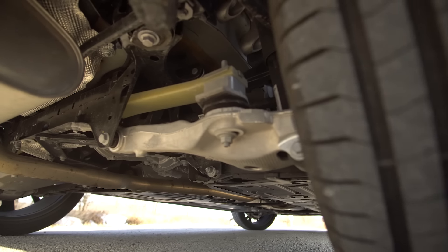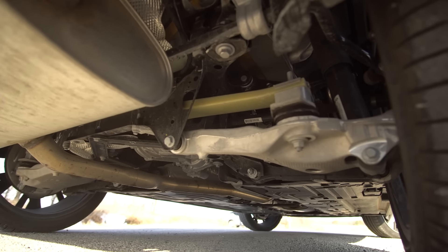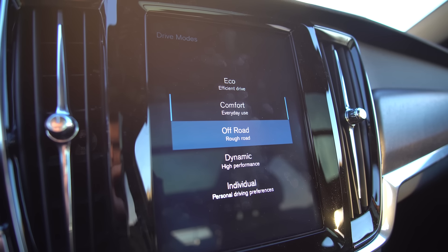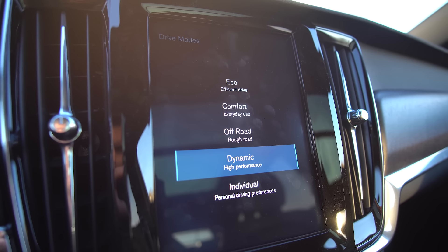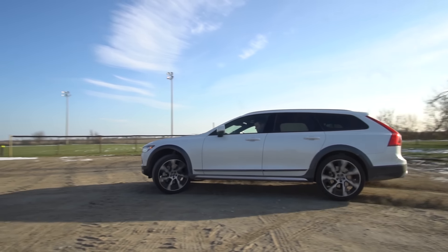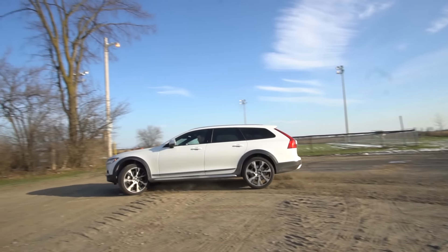We do not have the optional air suspension, so we just have regular old suspension and it's quite good. But it's a little bit on the stiff side — probably has something to do with the big wheels. We do have several different drive modes: eco, comfort, off-road, dynamic, and individual. You cannot use off-road unless you're below a certain speed. Dynamic is the one you want to be in any time you go fast — I feel like dynamic you want in every Volvo.